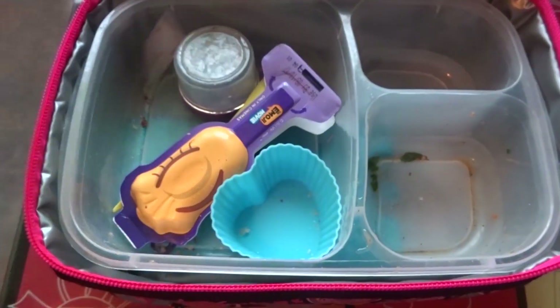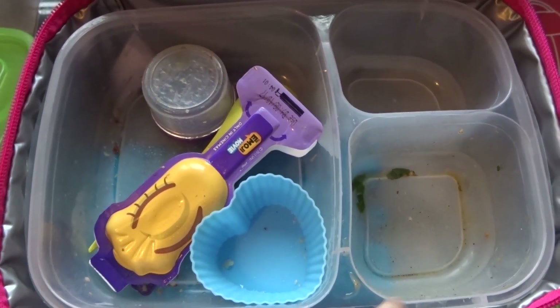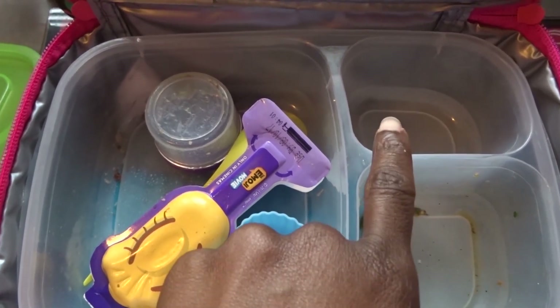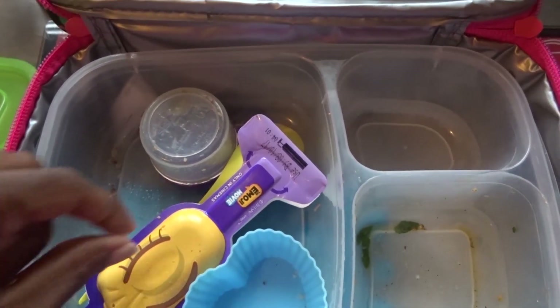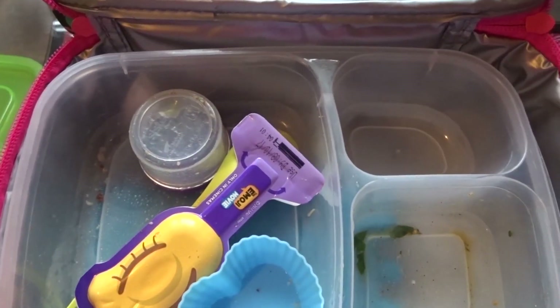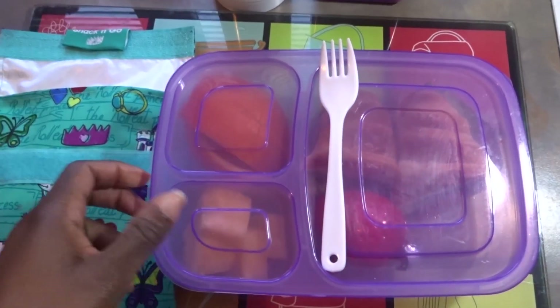The juice is empty — everything's gone! She had sausage rolls, tomato and spinach salad, dried mango, and a Lollis yogurt stick. Yes, everything's gone. It's been a good day!